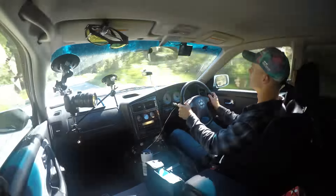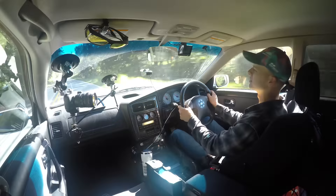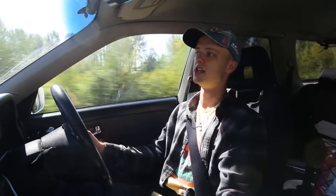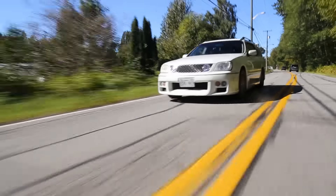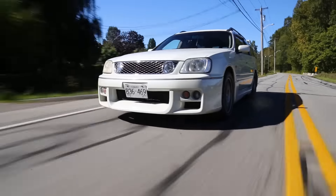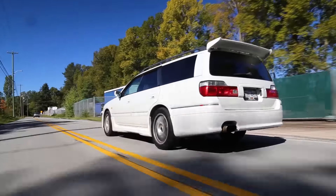The turbo spools up really soon — around 2,500 to 3,000 rpm. Unlike some other Stagea models like the RS4S, which was the only other Stagea offered in factory manual alongside the 260RS, the lower-tier versions have the RB25DET rather than the RB26, and that doesn't rev quite as high — topping out around 7,000 to 7,500 rpm.